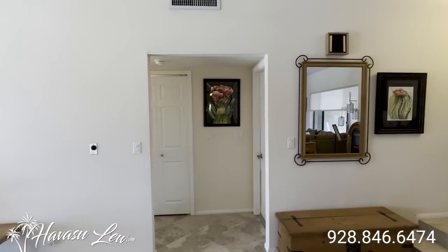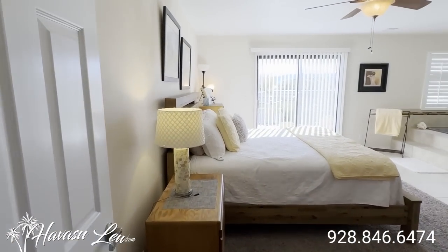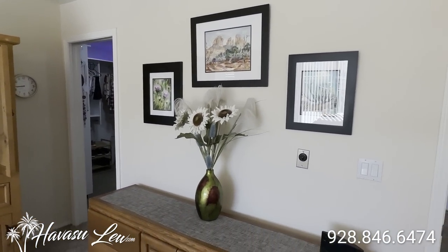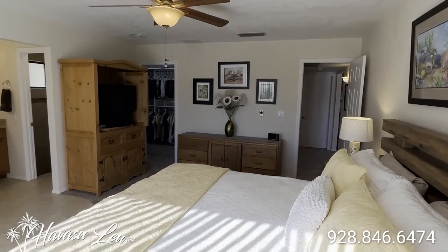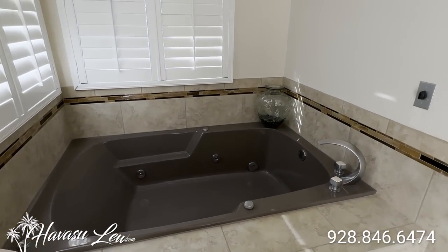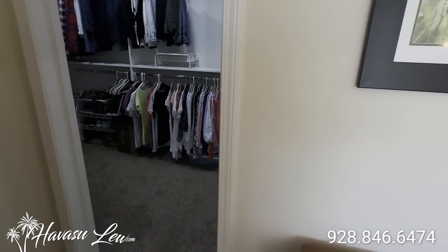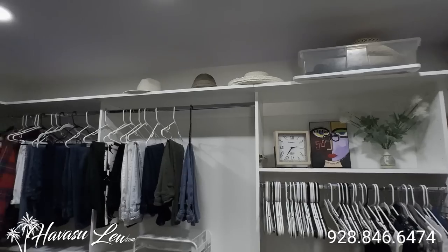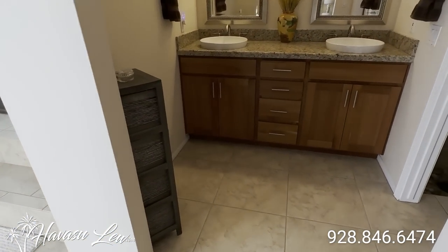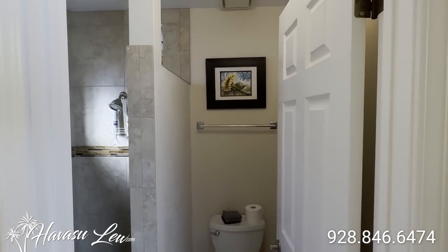So this is a split floor plan. You have the master, garage access, and your indoor laundry — which are behind these folding doors we'll check out — on one side of the house. And then you have the other two guest bedrooms on the other side. This is the master. So you have a slider out to the backyard. Little soaker jetted tub. You also have a pretty big walk-in closet. Looks like it has some mood up-lights up there as well. And then you have your master bath. Dual sinks and mirrors.